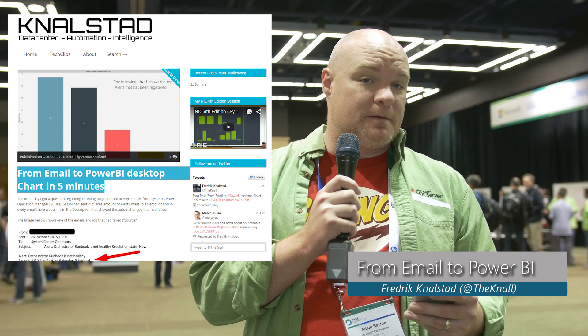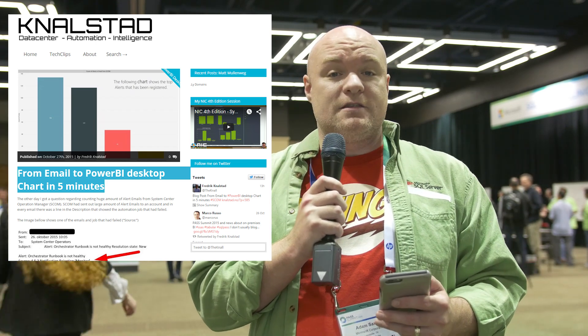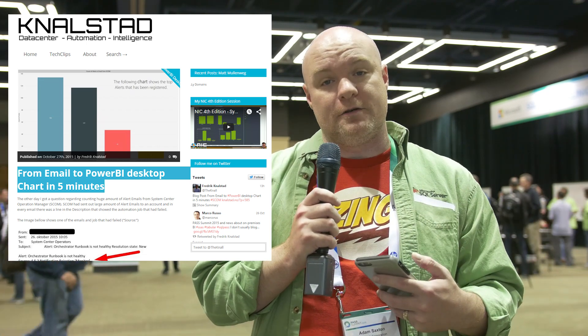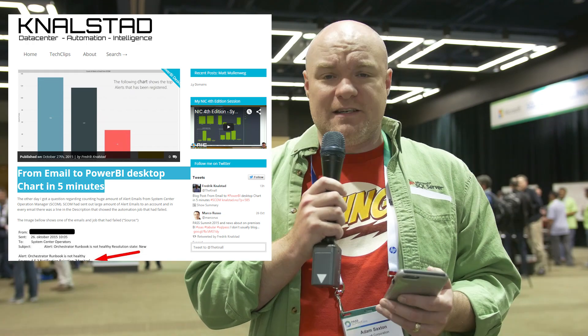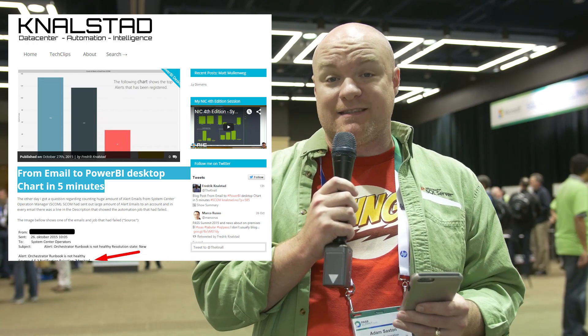Next up on my list is a community item from Frederick Nalstad, and he talks about the ability to go from an email to Power BI. He talks about the emails that you can get from SCOM and how you can use Power Query to pull all of that into your data model and then report on top of it to find out what's going on. It's an interesting way to visualize data where the data source is actually an email — so that's pretty cool.